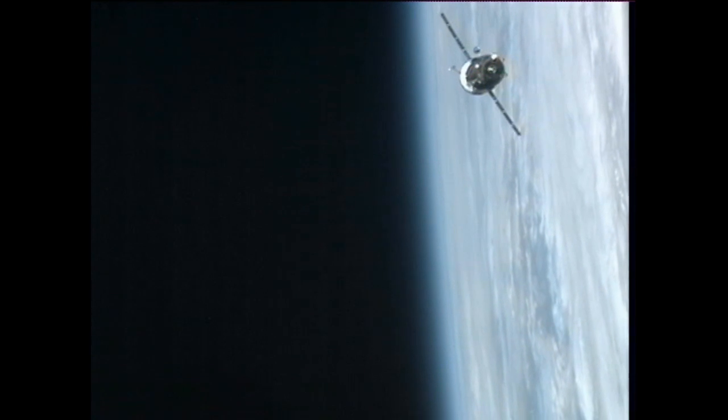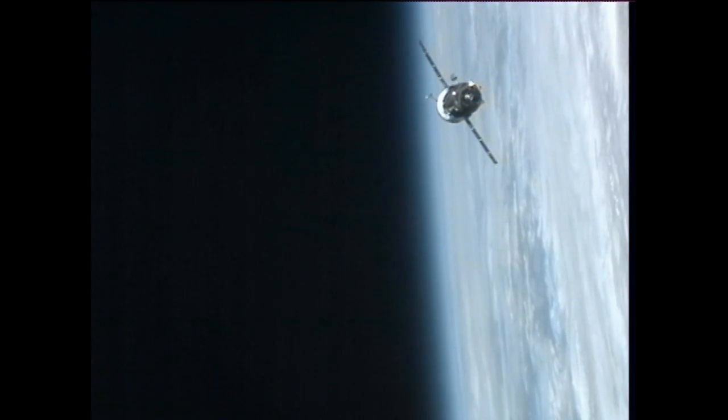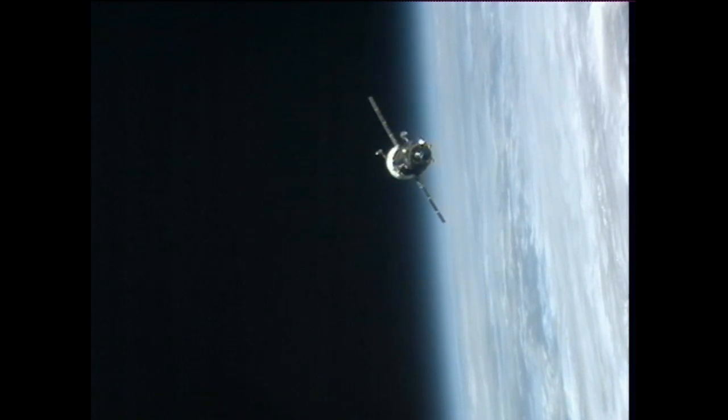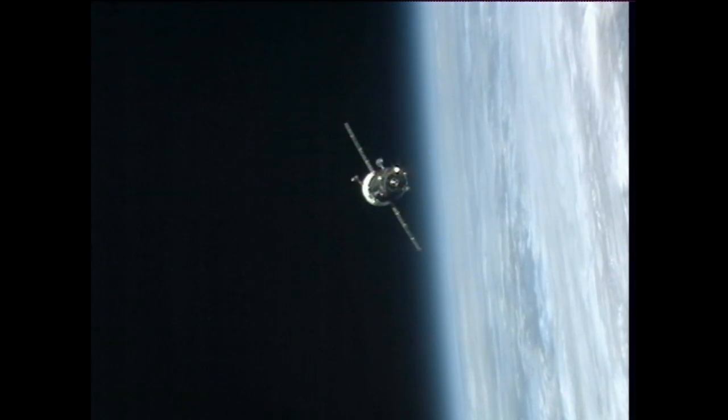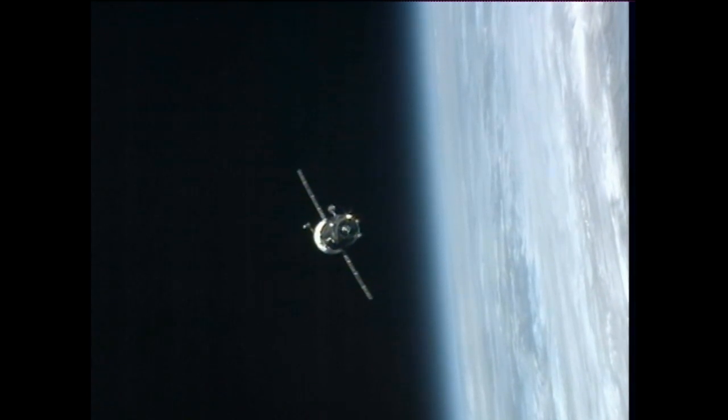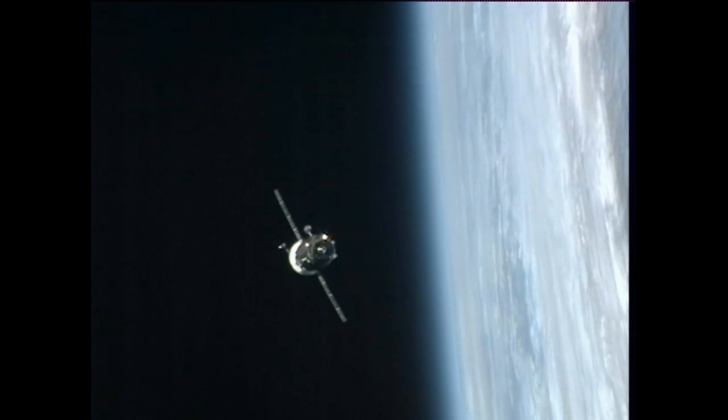The station's mass is currently 890,400 pounds, and after the 50 Progress arrival, the station's mass will be recorded as 903,576 pounds.